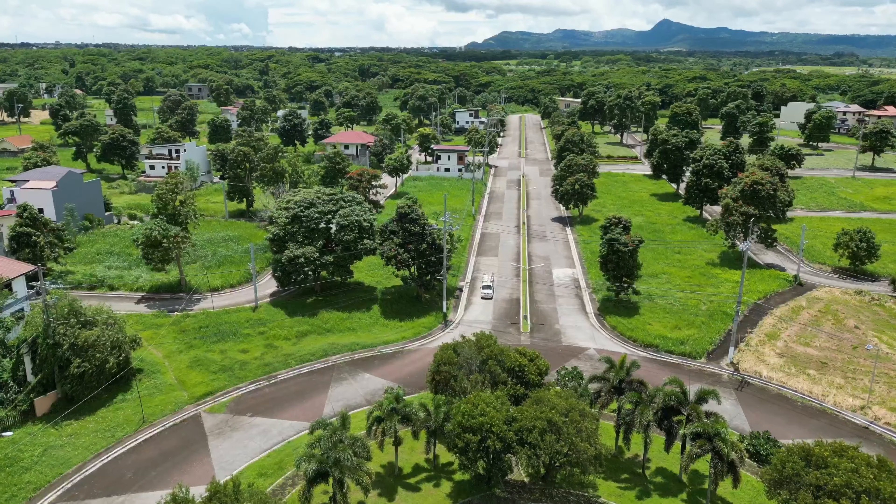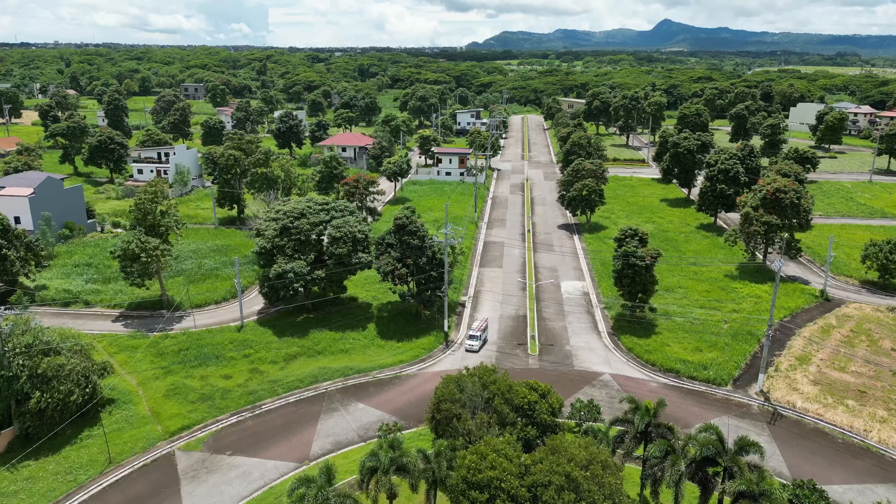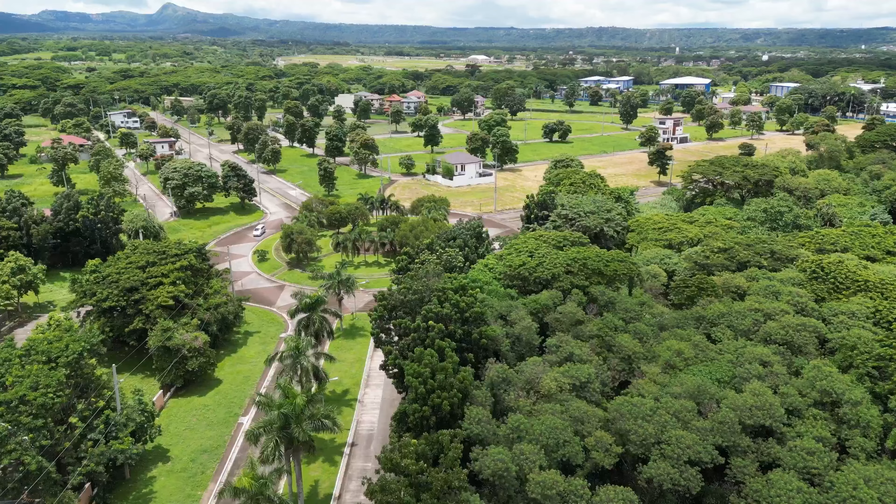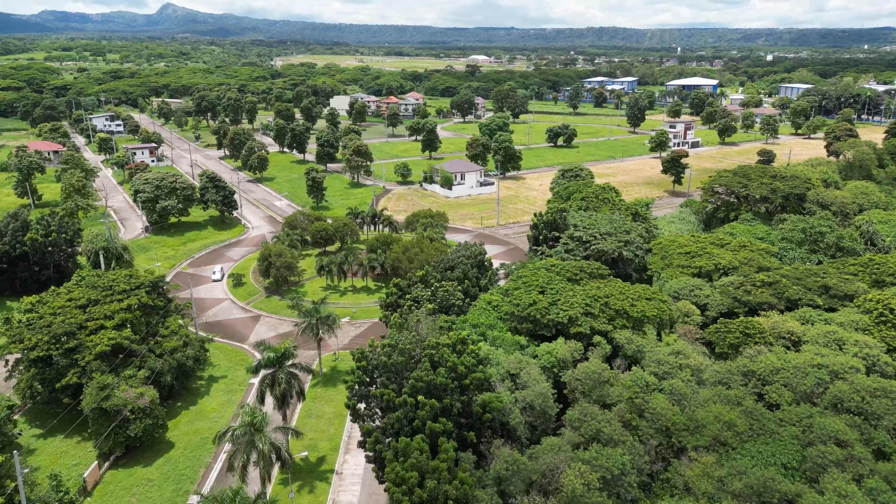Are you looking for pre-selling single-detached houses near New Valley? Well, you're going to be in for a treat. Today, we're here in Morningfields, Canlubang, Laguna, to feature a three-bedroom single-detached house that is highly customizable.